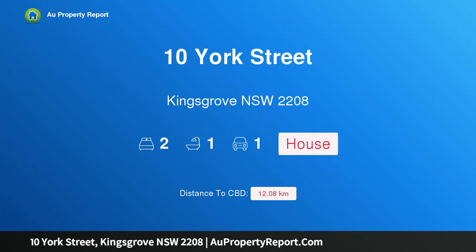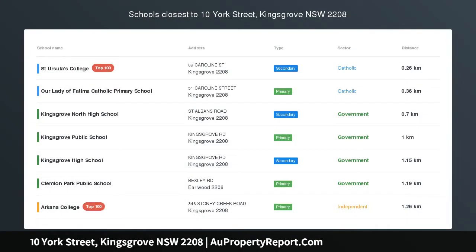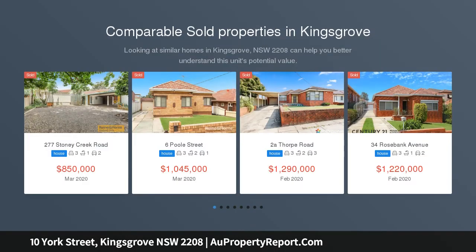Hi, I am glad to introduce Property 10 York Street, Kingsgrove NSW 2208 — an opportunity not to be missed. This spacious home enjoys a premium location in generous proportions and is the perfect home or investment opportunity.